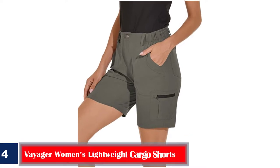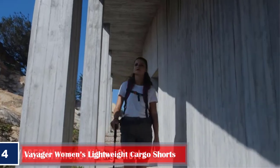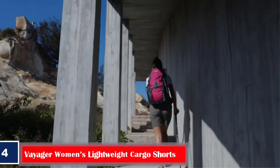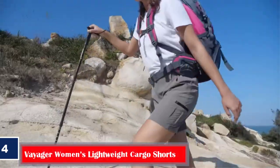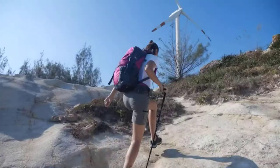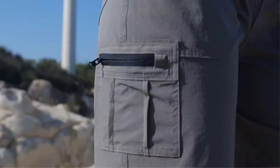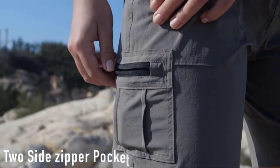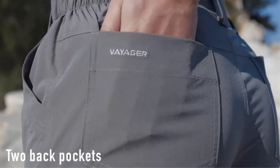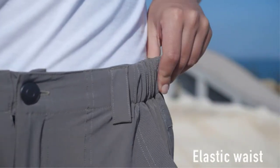Number four, best adjustable: Vajor Women's Lightweight Cargo Shorts. Suitable for climbing, hiking, and running, these cargo shorts from Vajor offer a loose fit. They have six pockets including two zippered ones for storing your essentials safely. Based on your waist size, they can be adjusted accordingly thanks to the elastic bands on both sides of the waist. The shorts are made using 90% nylon and 10% spandex and are suitable for high-waist wear. They are convertible, lightweight, and quick-drying, with a zip fly and metal button closure.